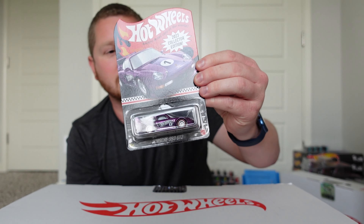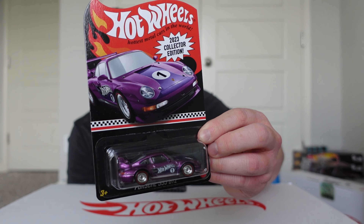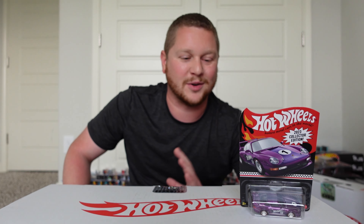I think this car is absolutely amazing. The 993 GT2 is a very sought-after car — it actually came out in a Super Treasure Hunt in blue with orange wheels, and that's one of my favorite cars in my personal collection. So I'm very excited to add this one as well. When I found out the 993 GT2 was going to be one of the collector edition mail-in cars, I was ecstatic.